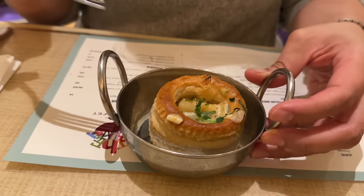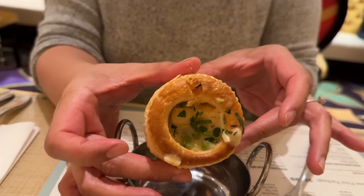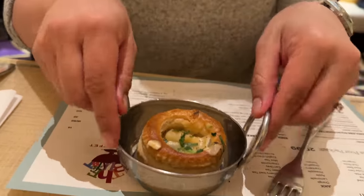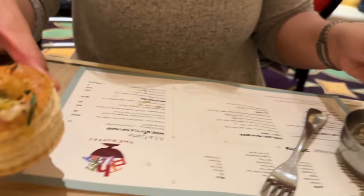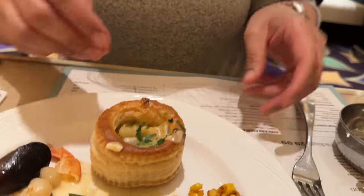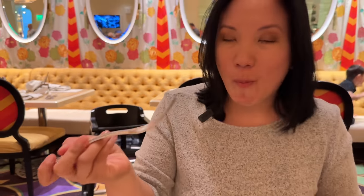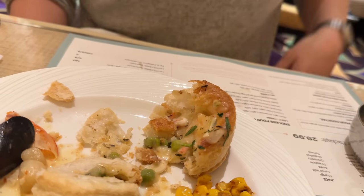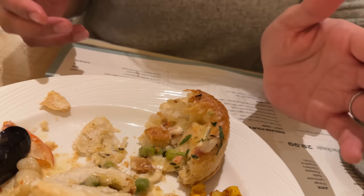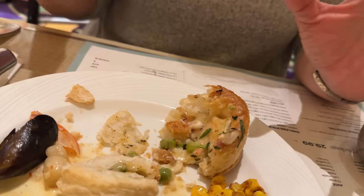And here's the seafood pot pie. Moving it onto a flat plate to cut it easier — getting this biscuit piece. That is fantastic — it's like a really good chowder in the puff pastry, which gives it just more texture and flavor. I'm really pleased with this.